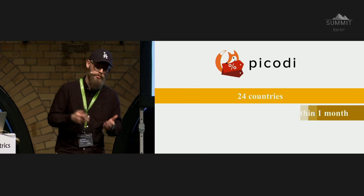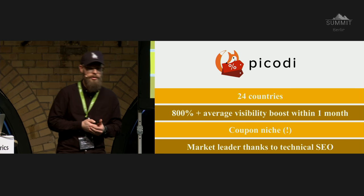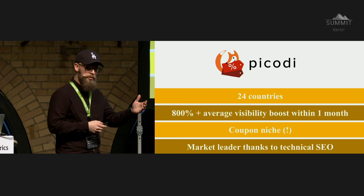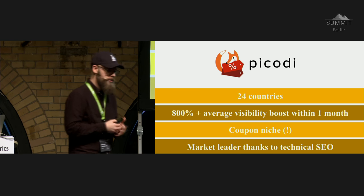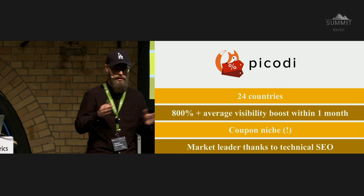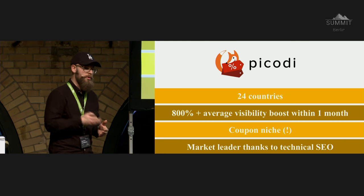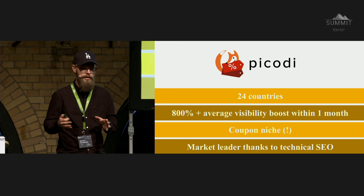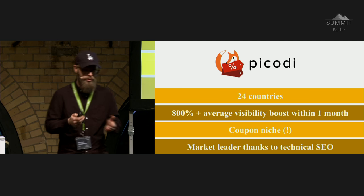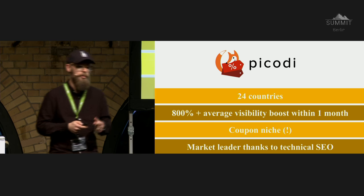With just technical SEO — there was no huge link building campaign. Picody, one of the biggest coupon websites in Europe, we merged them and pushed to 24 countries with a little rebrand. They had 24 domains in 24 countries with names like discountcoupons.com and stuff like that. We gained 800% visibility boosts within just one month — we merged all local domains into one, picody.com, making them a market leader through technical SEO within just 30 days. That case study is published in detail on onpage.org.